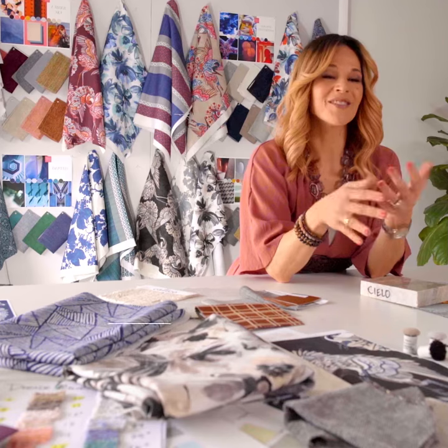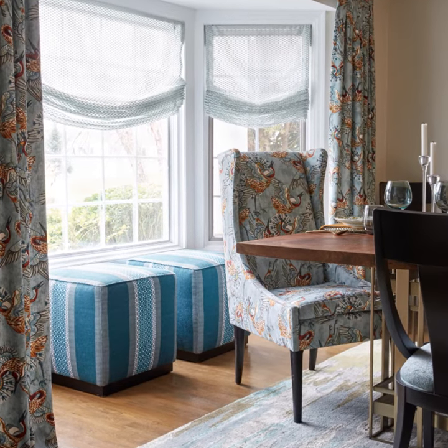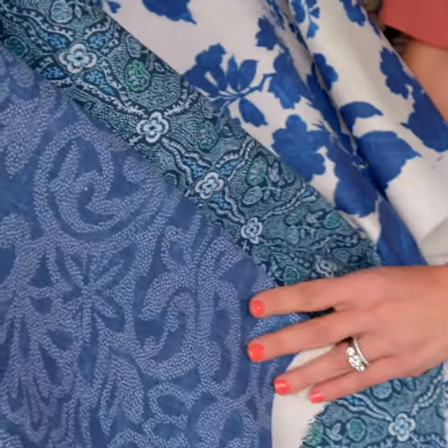A collection really should be cohesive but not so matchy-matchy, and you'll see that in this collection that I developed for Calico with Krypton Home. I love developing collections that have common color themes throughout the various patterns and designs, and also have a variety of scales — some small, some medium, some large — and it's really a beautiful blend of how the colors come together.